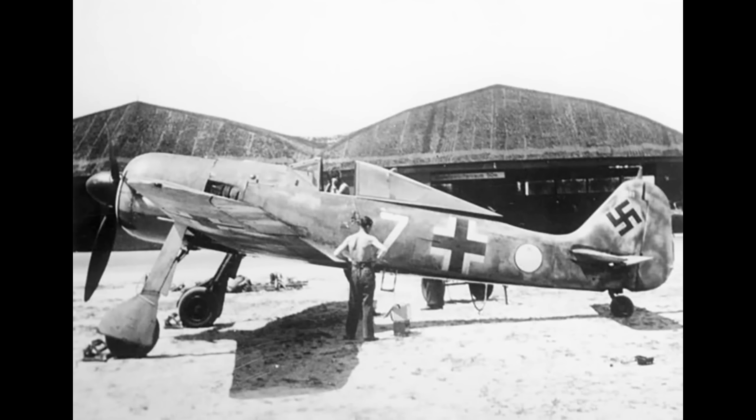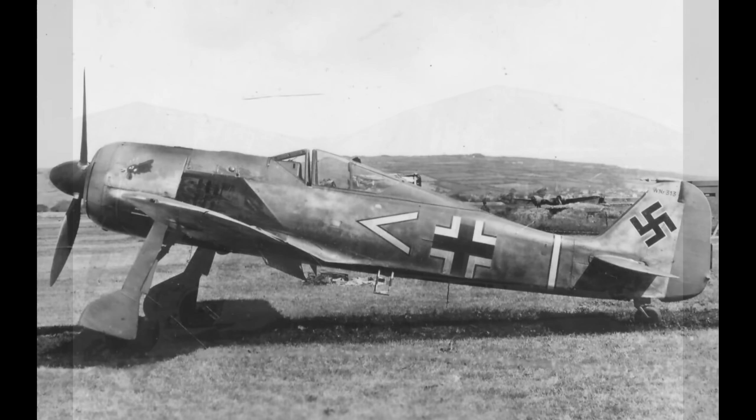There was the A1 and then the A2. Both of these had reliability problems and were a bit low on power. Along came the A3, which was arguably the first really good FW-190. It featured the BMW 801D2 air-cooled radial engine. This was a reliable engine by German standards at the time, and by taking advantage of Germany's relatively high-octane C3 fuel, it put out 1,700 horsepower.